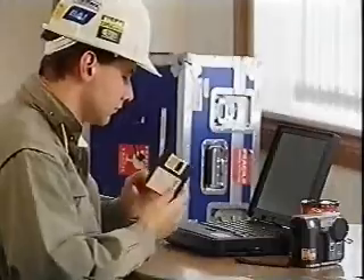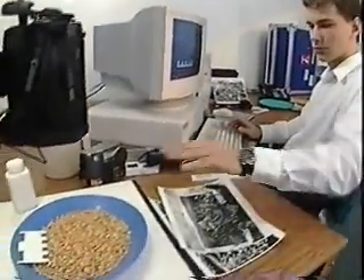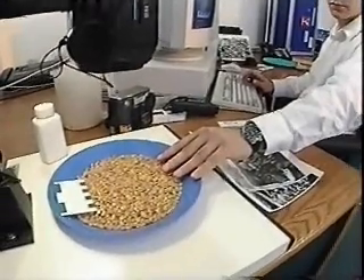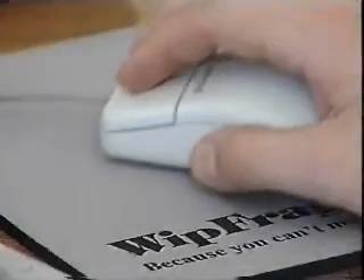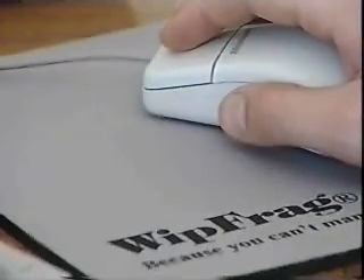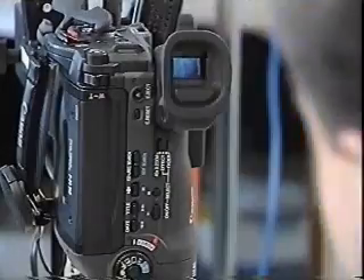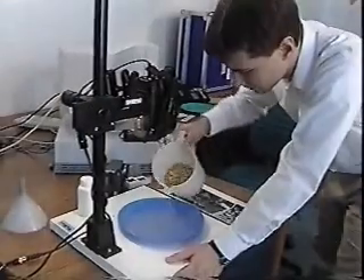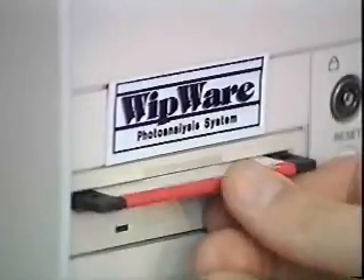Our basic system consists of a sturdy personal computer with pre-installed and thoroughly tested hardware and software. Add your own color monitor, keyboard, mouse, and printer, or have us supply these items. We can also supply a digital still camera, video camera, precision copy stand with lights, and all the necessary cables if you can't buy these items locally.